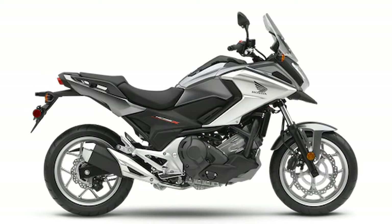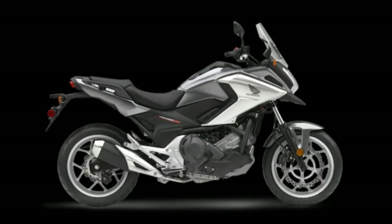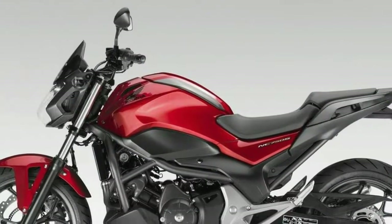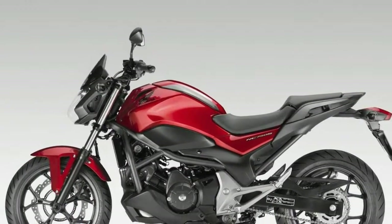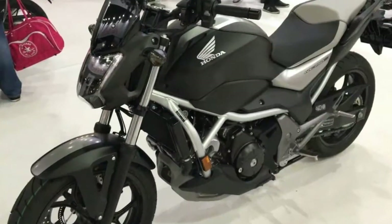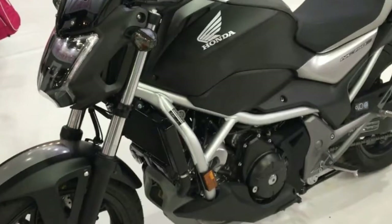It attracts riders of all ages, including both experienced riders looking for a capable and economic motorcycle to tackle city traffic, as well as new younger riders stepping up from smaller machines, looking equally for performance, economy, practicality, and pleasure from their first big motorcycle.